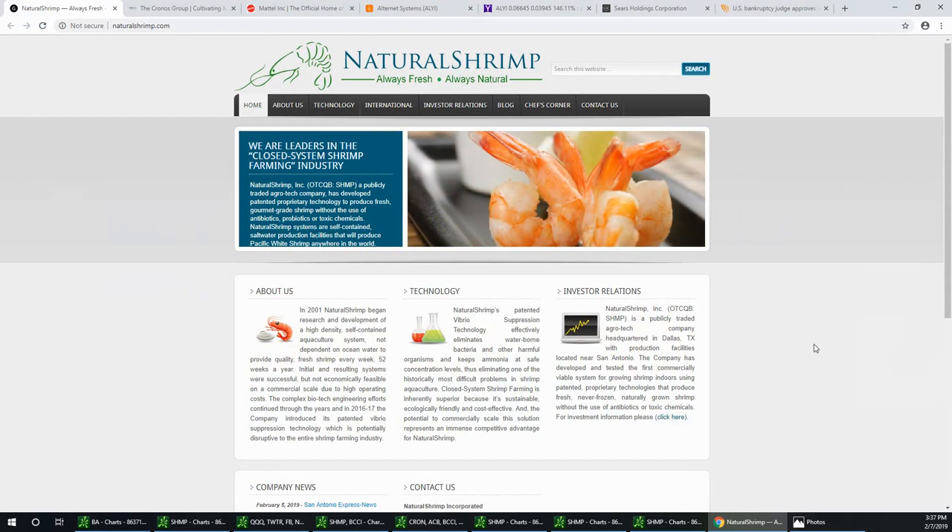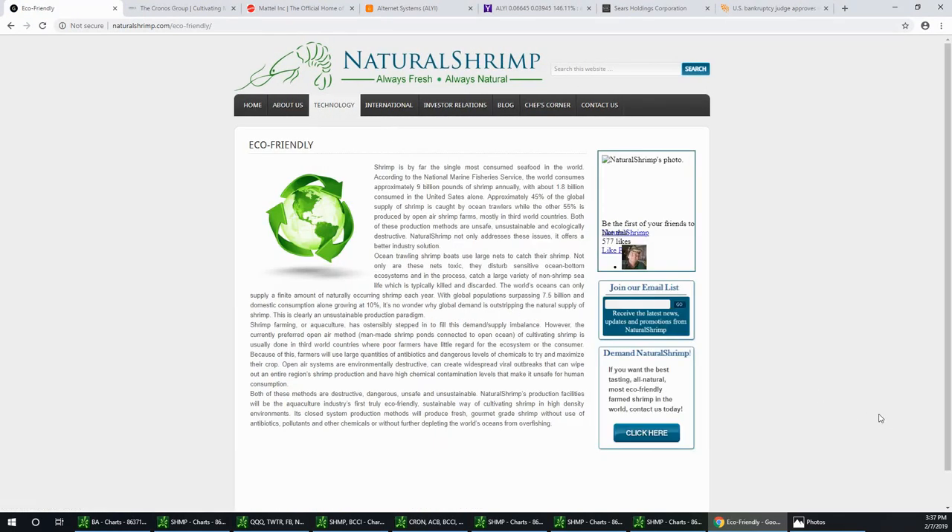I've been talking about SHMP for several weeks. This company, Natural Shrimp, is in Dallas, Texas, and what they do is grow fresh shrimp in an indoor environment — specifically in salt water — in an environment that can be replicated anywhere in the world. By doing that, they also help fish farmers who suffer from diseases in the water and issues due to storms or coastal zones. This product is really going to help, and this company has been nothing but money.